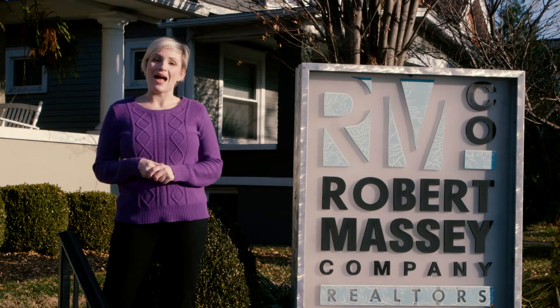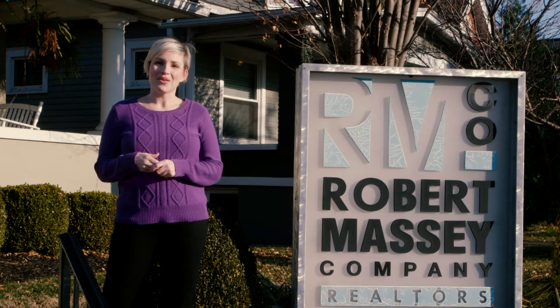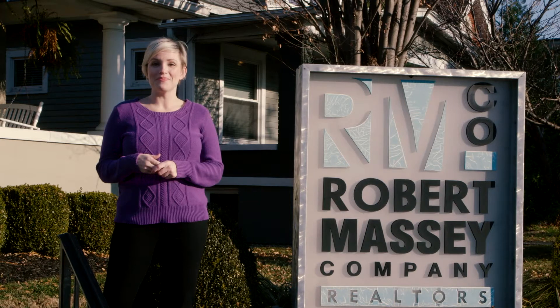Residents are only responsible for damages beyond normal wear and tear. We're really happy you have chosen a Robert Massey Company property. We're looking forward to making our home yours.